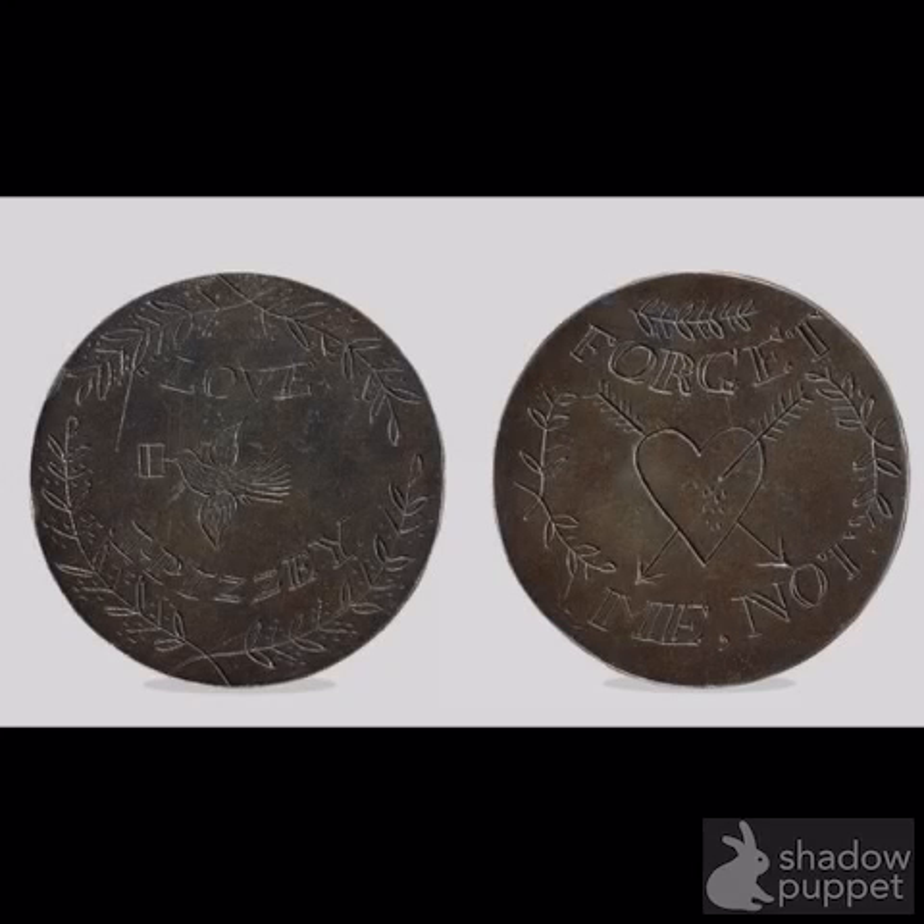Number 8: Leaden Hearts. Leaden Hearts were love tokens crafted by British convicts transported to Australia and Tasmania during the late 1700s and early 1800s. Most sentences were to last 7 to 14 years, so convicts wanted to leave some sort of forget-me-not to their loved ones.